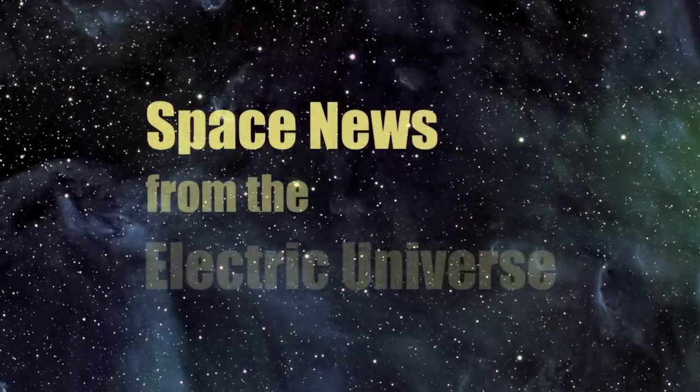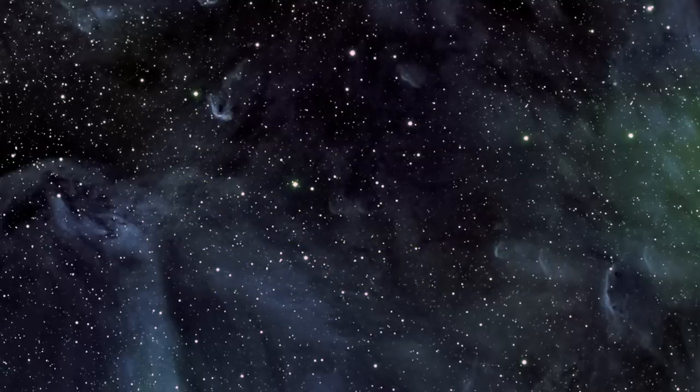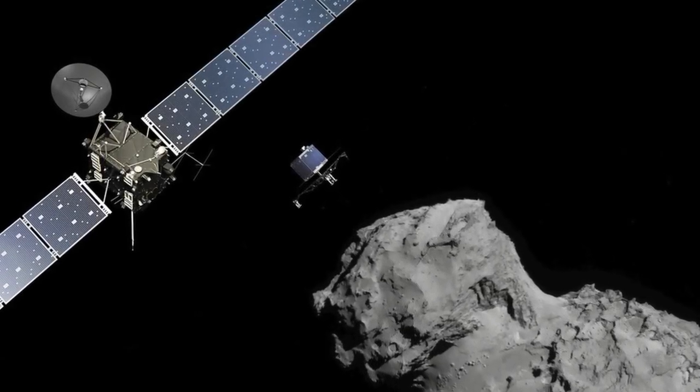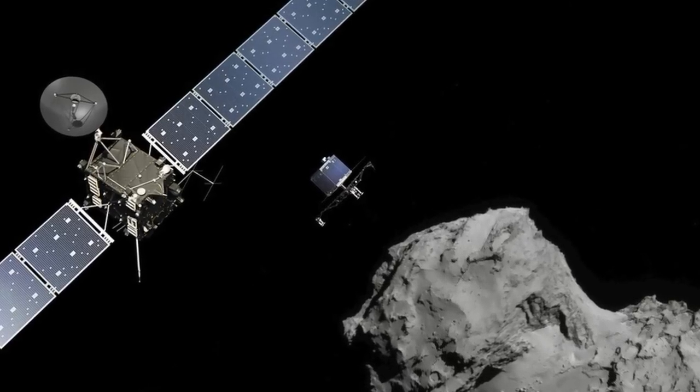Welcome to Space News from the Electric Universe, brought to you by the Thunderbolts Project at Thunderbolts.info. Today we begin a series of reports that will discuss the latest scientific papers on the European Space Agency's Rosetta mission to Comet 67P.